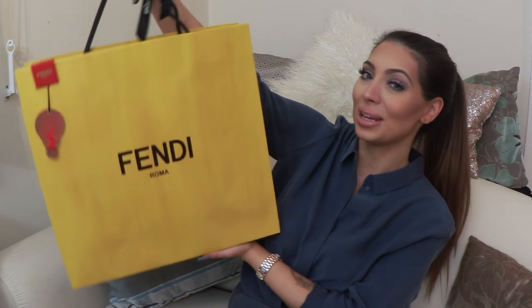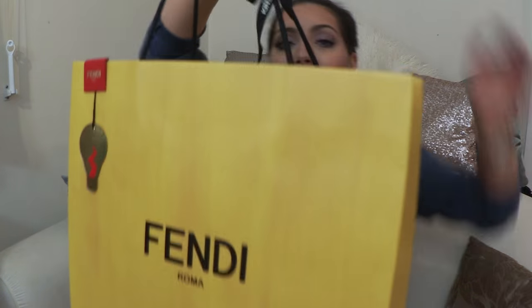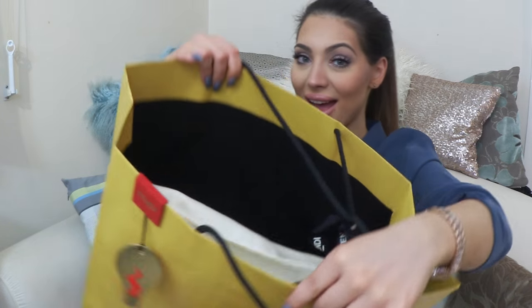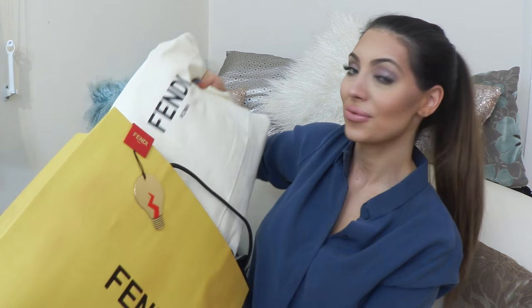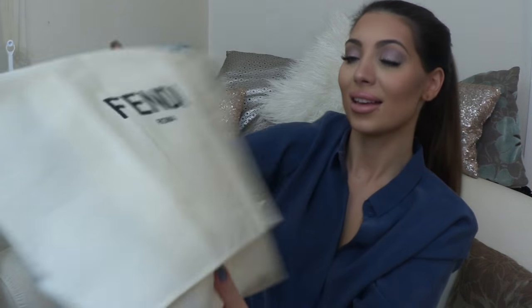I will be unboxing this huge Fendi bag — there's a little fluff from the packaging. So this is the bag, the Fendi bag. I can't wait to show you because I'm very excited. It came in this lovely dust bag.